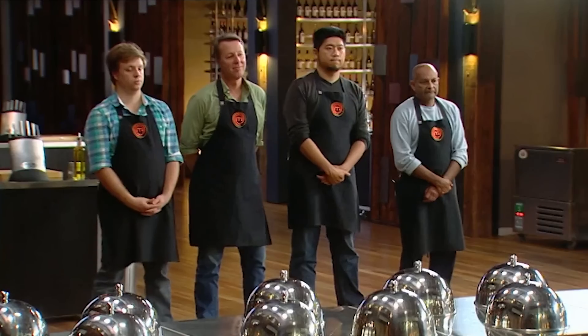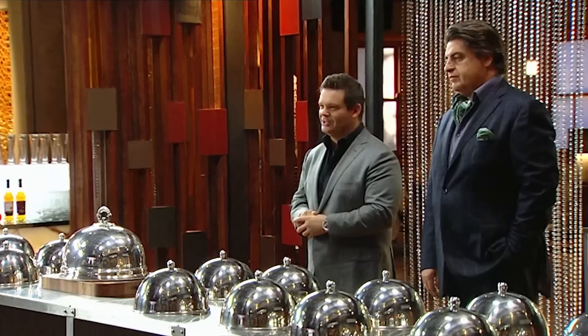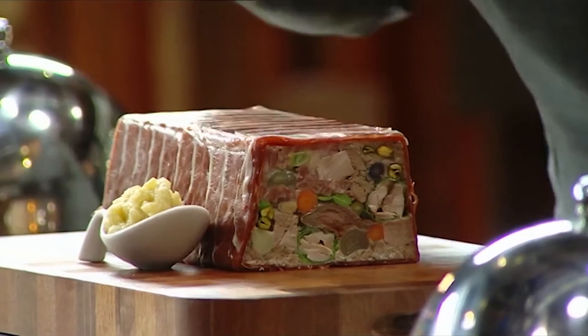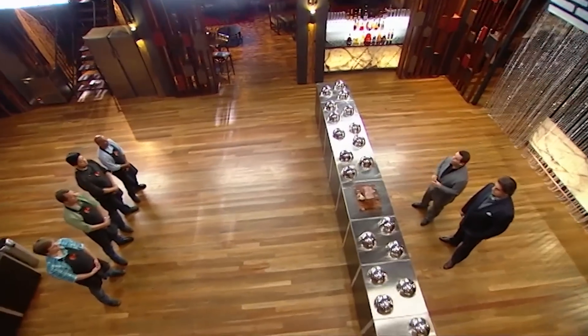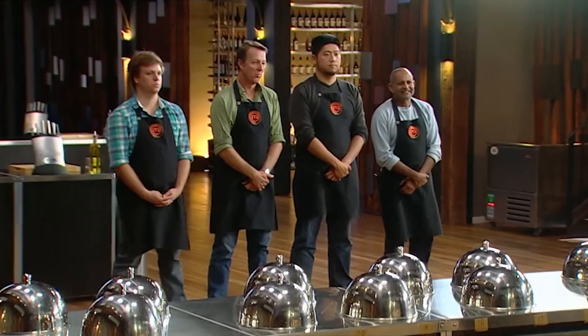You've just completed our first ever blindfolded taste test. We've tallied up your scores, but before we reveal the results, let's find out what the dish is and the ingredients that make it up. The dish you were tasting was a terrine, served with an apple relish. I could kick myself — I am very familiar with the terrine. I've made terrines.